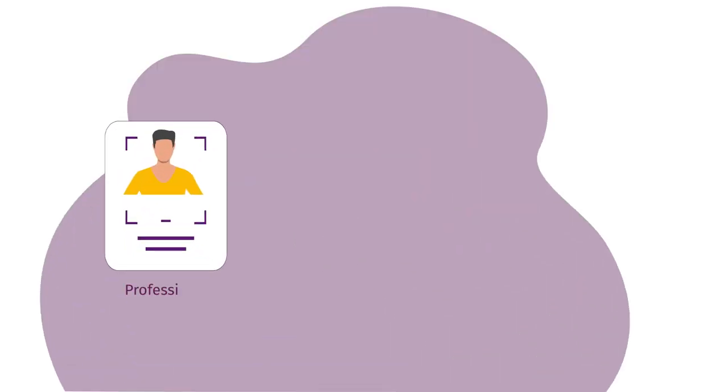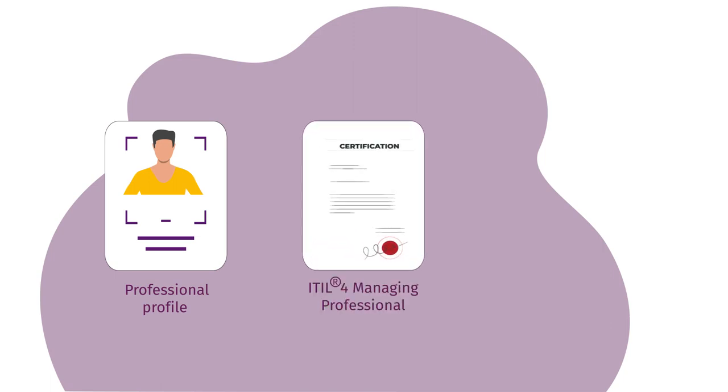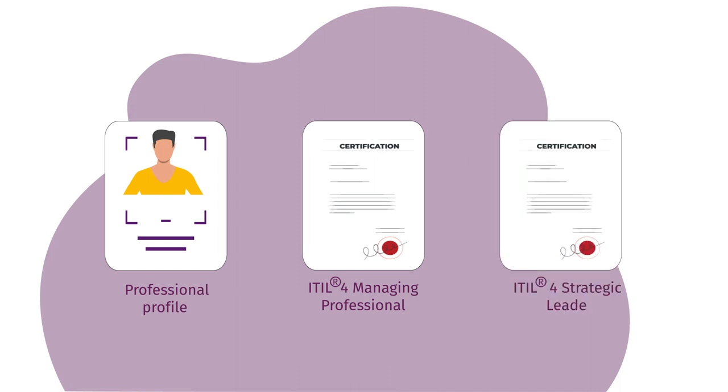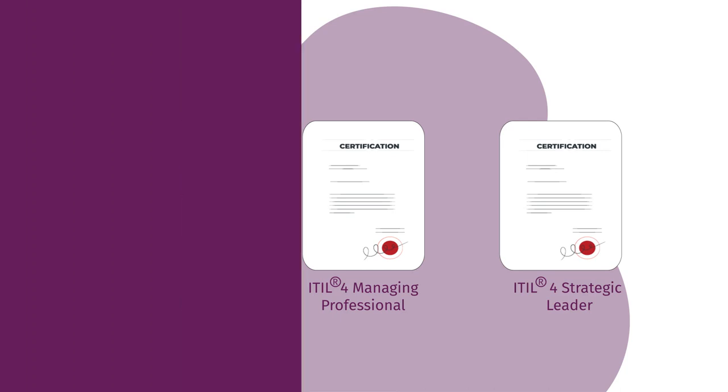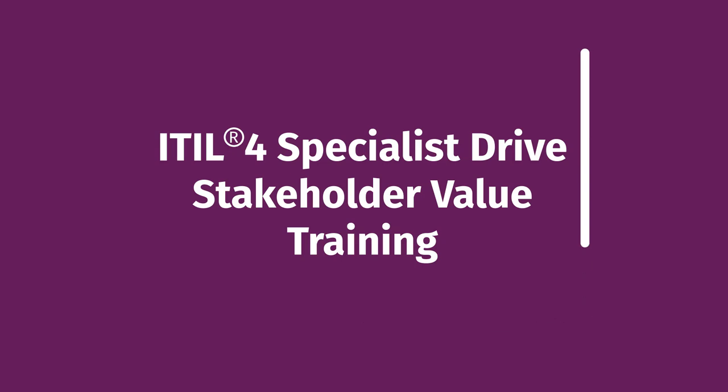Upon earning this certificate, you can continue boosting your professional profile with more ITIL-4 Managing Professional Certifications. If you wish to make it all the way to IT Master, you'll also need to achieve the ITIL-4 Strategic Leader Certifications. Your certification journey begins with the mandatory accredited ITIL-4 Specialist Drive Stakeholder Value Training.